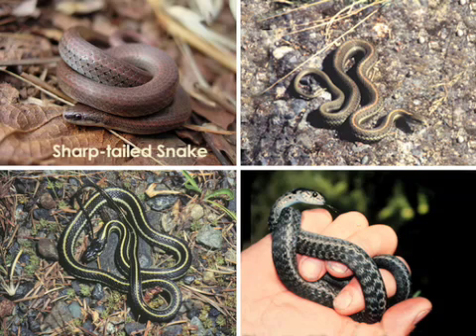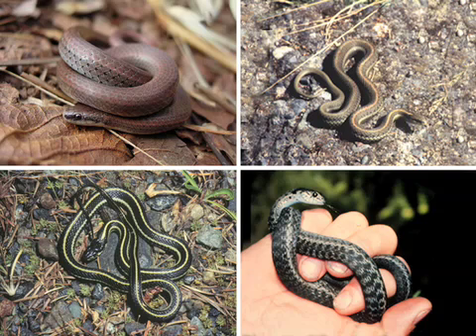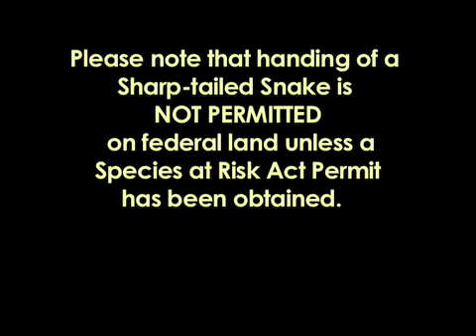The Sharptail is one of four snakes in this area. The other three are Garter Snakes, which look a lot like Sharptails, but are not endangered. All four species are harmless. Please note that handling of Sharptailed Snakes is not permitted on Federal land unless a Species at Risk Act permit has been obtained.